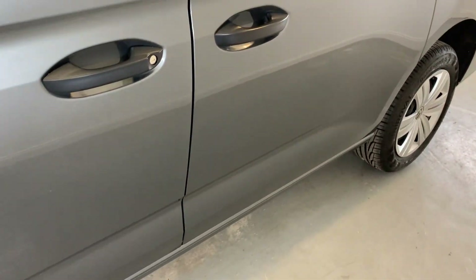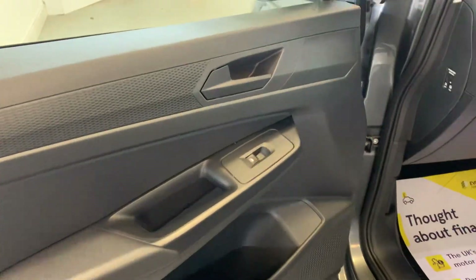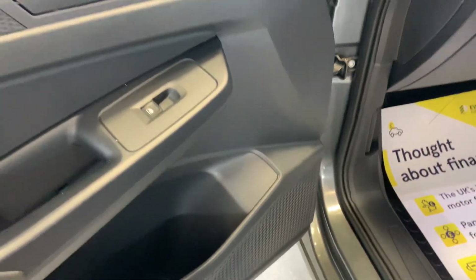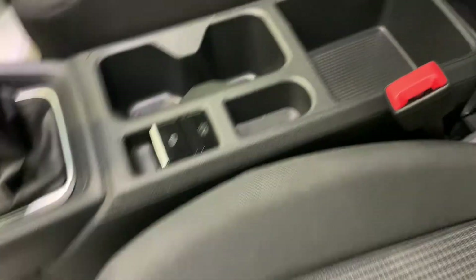That front passenger door — got no significant car park dings or scratches in there at all. Just open up that door to show you the inside — got no significant damage there, nothing around the switches or handles. Full fabric front seats in this vehicle, just two seats in the front as you can see.